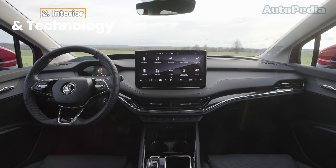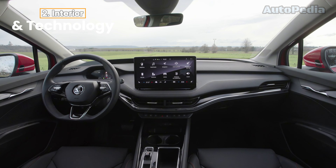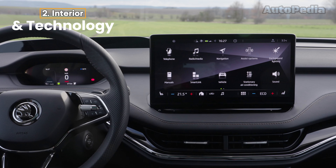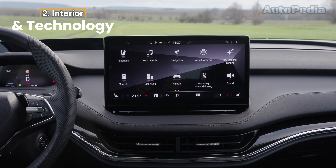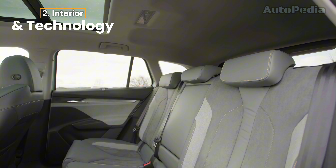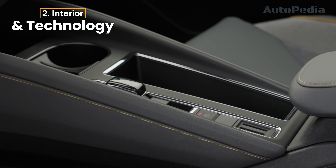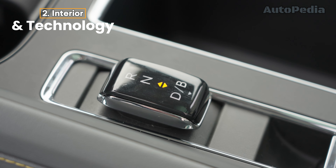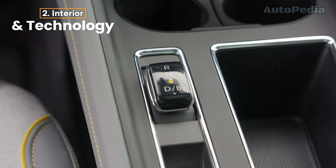Moving to interior features, technology, and infotainment — step inside the Skoda L-Roc and you're welcomed by a spacious cabin that balances practicality with innovation. The interior is dominated by two digital displays: a 5-inch digital cockpit and a 13-inch infotainment touchscreen. The Skoda also offers clever storage options with a cargo capacity of 470 liters, expanding to 1,580 liters with the rear seats folded. Its design incorporates sustainable materials, and the ambient lighting options enhance the modern feel of the cabin. Skoda's Simply Clever features add practicality, such as smart storage compartments and an adjustable parcel shelf.